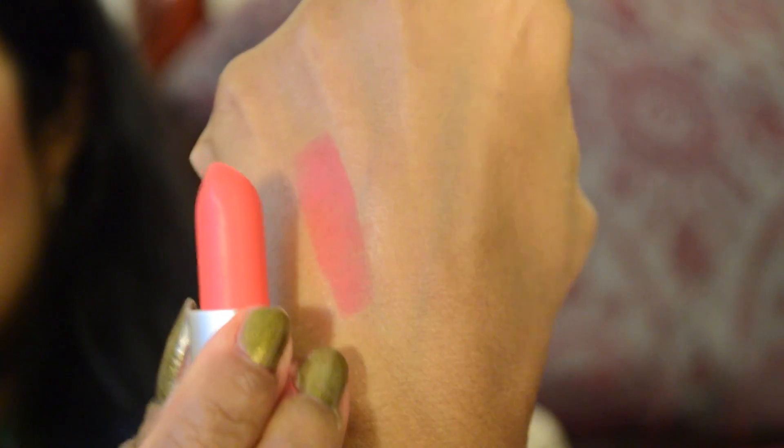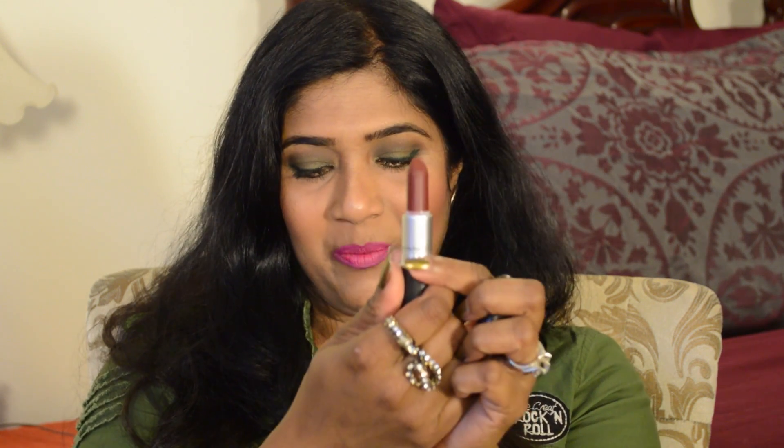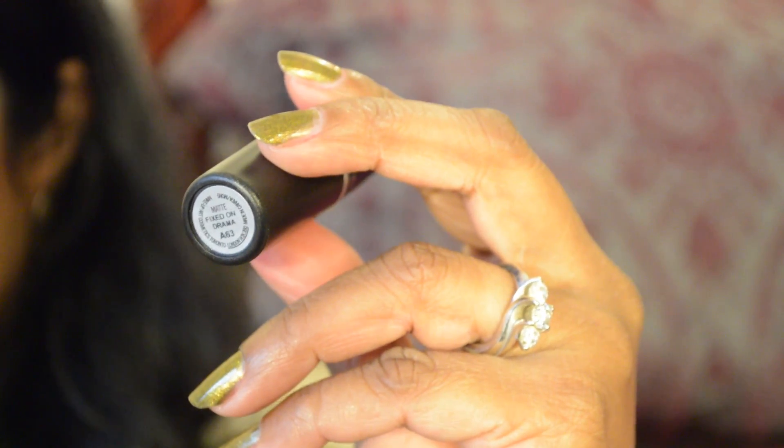The next lipstick is called Relentlessly Red. It is a bright pinkish coral and it's also a permanent shade in the Retro Matte Formula. Our next lipstick is called Fixed on Drama. Look at this shade — it's a beautiful rich wine color lipstick. It leans more brown than red I would say.